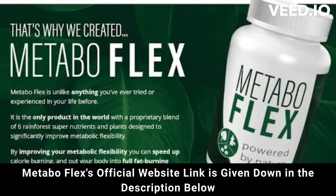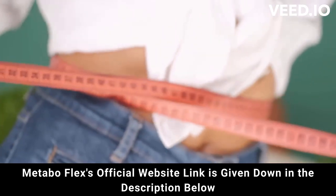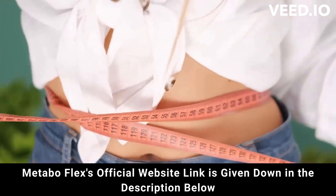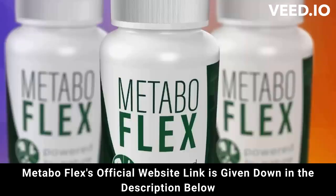But attention — be careful where you go to buy. Do not run the risk of having your data stolen or even your card cloned. I'm here to help you. I really hope that I have helped you with the MetaboFlex review and again be careful, and if you have any questions go to the official website and see all the details. Good luck!